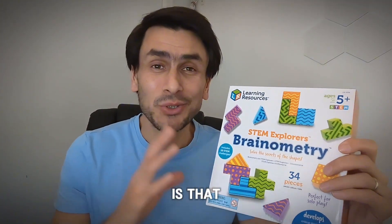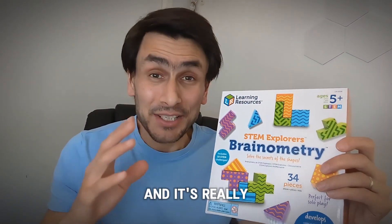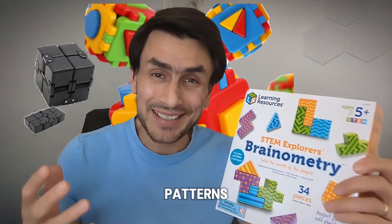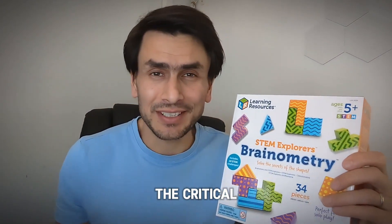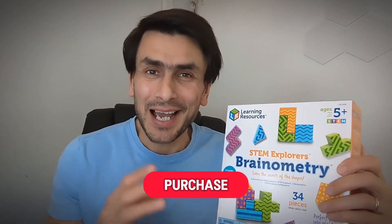What I really like about this is that you can create whatever shapes you want, even though it comes with 10 challenges to complete already. It's really going to help your child recognize colors, patterns, and shapes. So if you're looking to assist your kids in building their critical thinking, to learn early geometry, sorting, and patterns, this is what I purchased and I highly recommend.